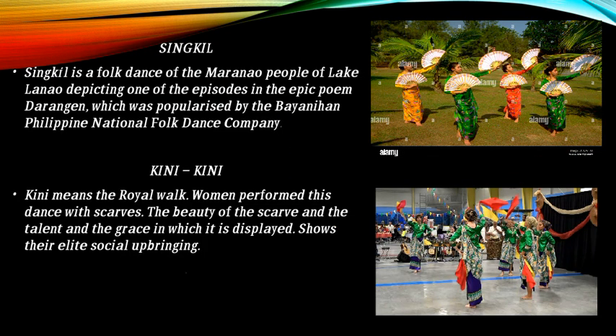Singkil and Kinikini: Singkil is a folk dance of the Maranao people of Lake Lanao, depicting one of the episodes in the epic poem Darangen, which was popularized by the Bayanihan Philippine National Folk Dance Company. Kinikini means the real walk — women perform this dance with scarves, and the beauty of the scarves and the grace with which they are displayed shows their elite social upbringing.